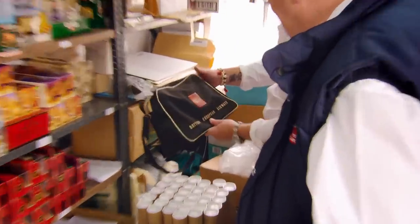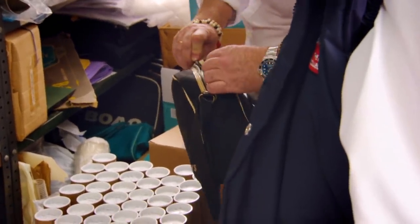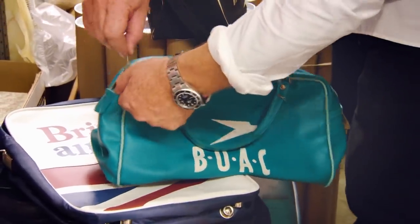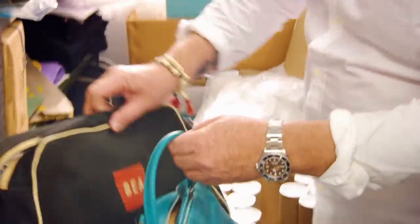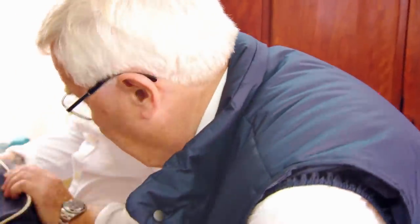Oh yeah, now you're talking. These are great — they're very 70s, aren't they? So can you date stuff quite accurately from the logos? Yes, and the colours. They had different logos. You've got three there: you've got BOAC, BEA, then British Airways, so they're all different eras.